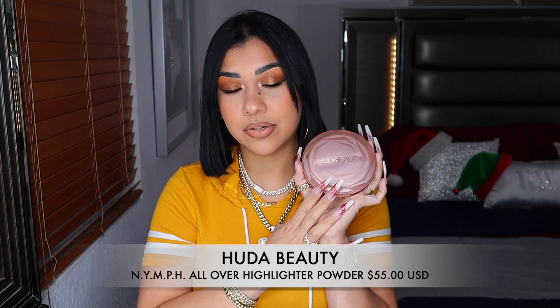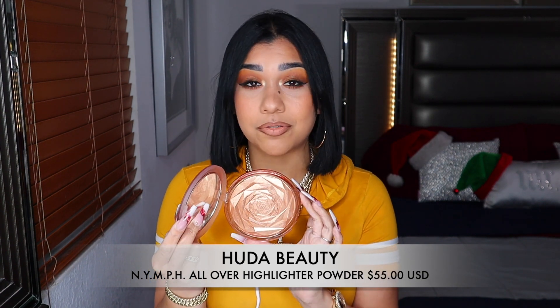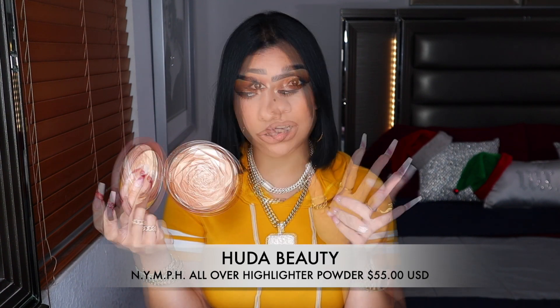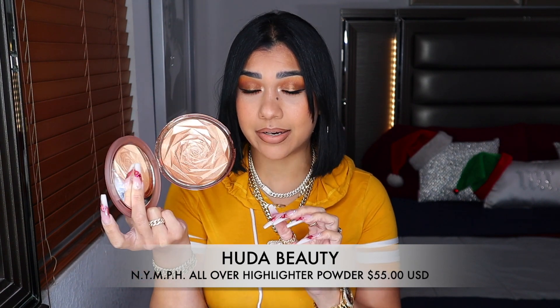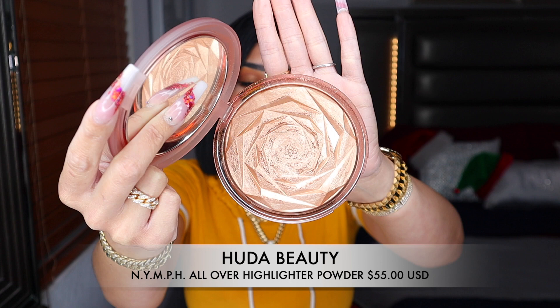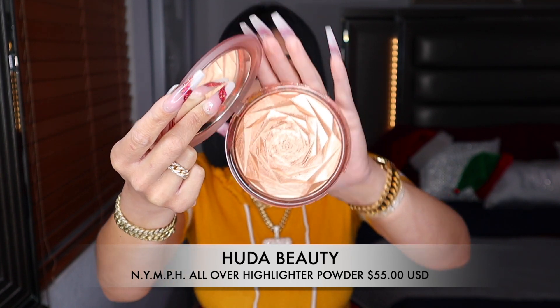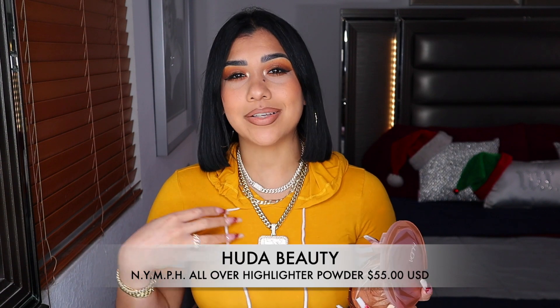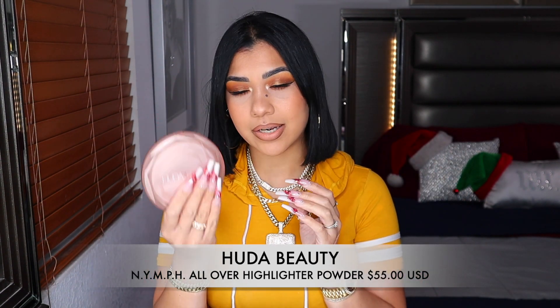I have one more highlighter and it's this baby from Huda Beauty. I love the packaging — can you please appreciate this packaging? This is a big highlighter with a gorgeous rose design, one of the prettiest highlighters in my collection. I really use this for my body — I like to use it right here on my chest. It looks so pretty with my skin complexion and I love the formula.